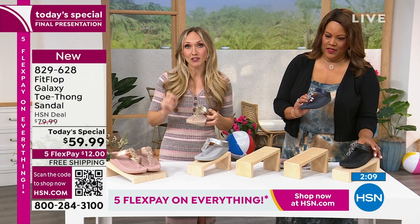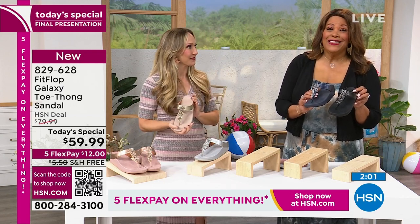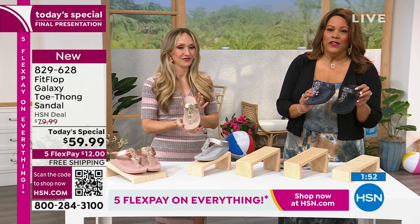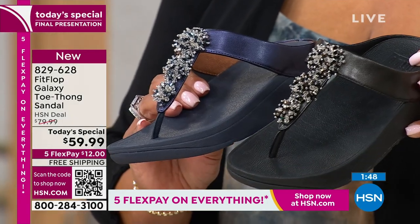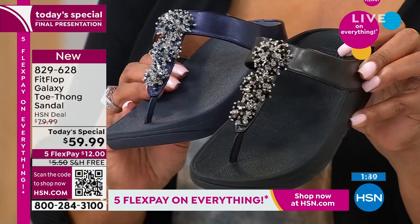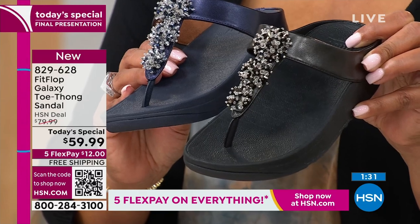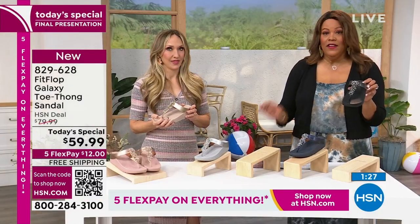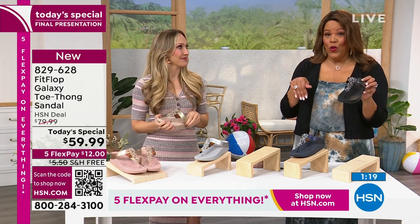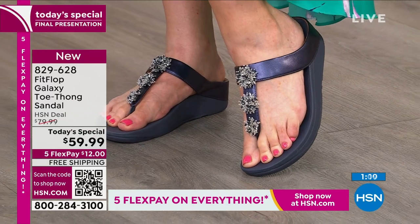I started with the FitFlop Uber Knit sneakers because they were so cute, and the comfort — once you put these on, it's over. Come in close to see the details — it's jewelry for your feet. Maybe you don't wear a lot of jewelry, but this is all you need to elevate your outfit. Here it is in black — we're down to the final few hundred left. Sizing is 5 to 11, whole sizes only. I'm in an 11 because I'm truly an 11.5 — size down if you're in a half size.